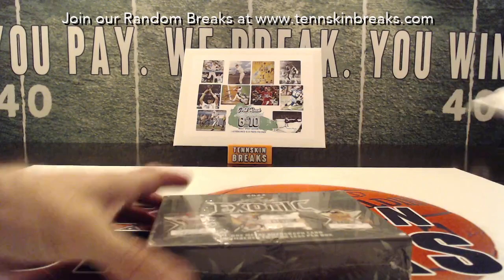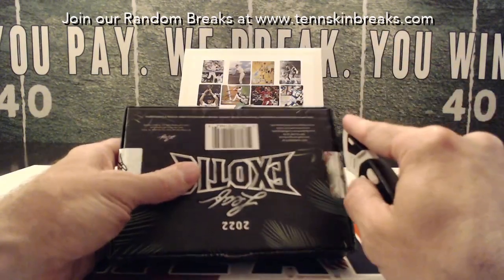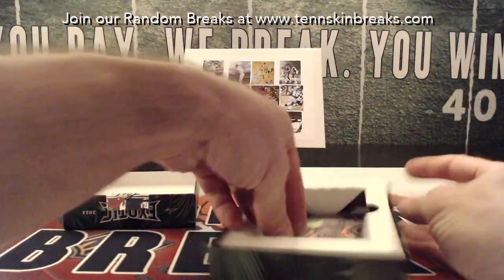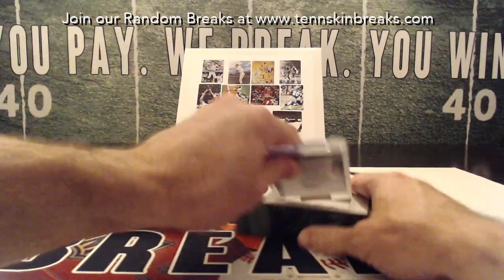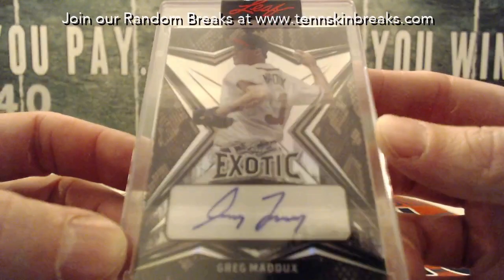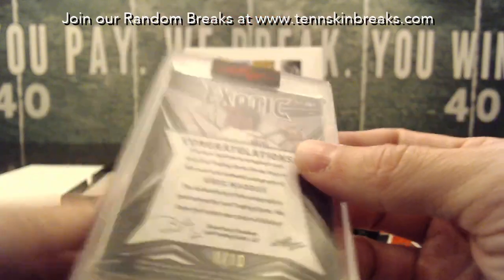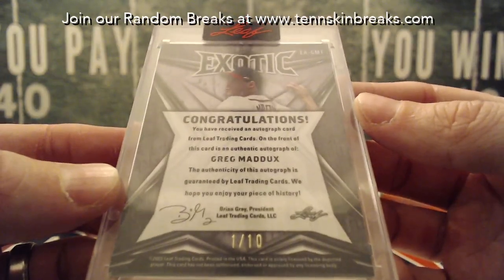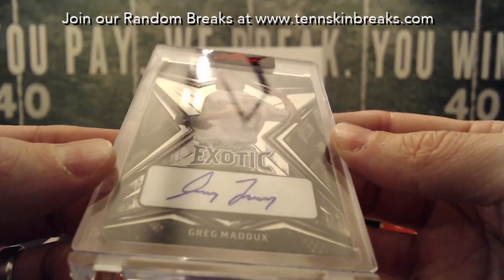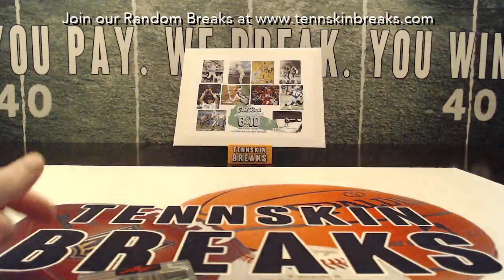All right, you guys, good luck. How about a Greg Maddux? Nice little snakeskin. Last name letter M on that one — Brett, that's coming to you, man. Number one out of ten. That's a cool one there. It's a nice hit on the Greg Maddux. So Brett, we'll get that in the mail to you tomorrow.